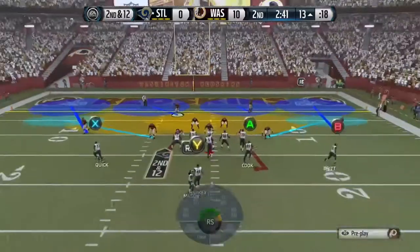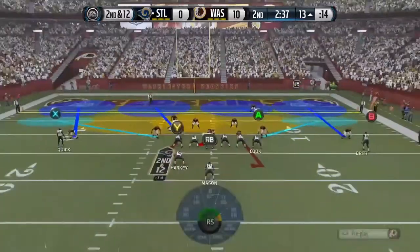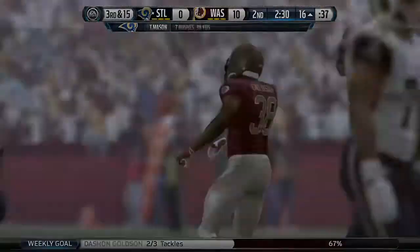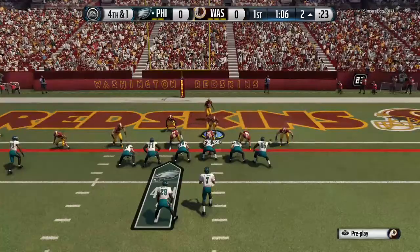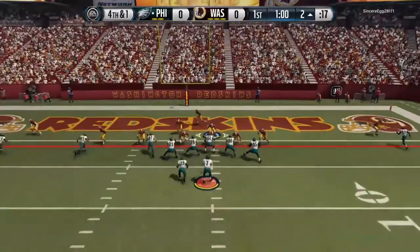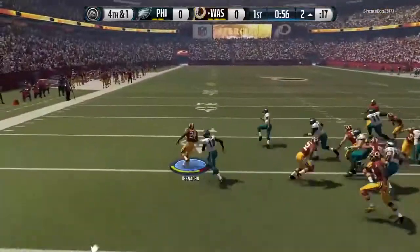The corners are going to meet the receivers right on the line of scrimmage. Second and 12, right back to him. A blitz from the shotgun — the pass is intercepted.